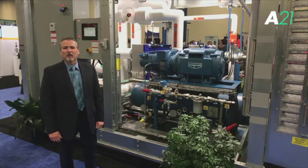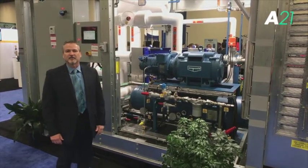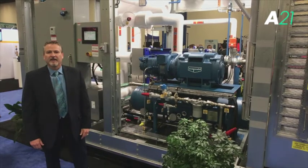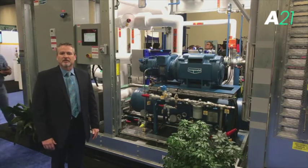Avapco had the pleasure of launching our new low-charge ammonia refrigeration chiller package at the show. It's been a great hit. It's a new product that's being released, which is all centered around low-charge systems.